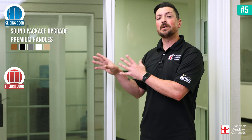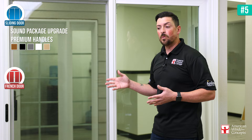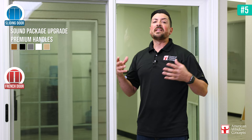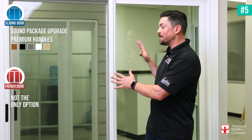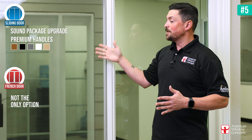Lastly, let's talk about some of the upgrades you can get. You can do sound package upgrades, and for the handles, you can get bronze, black, nickel, white, or tan — all kinds of different colors for the handle systems. There are really cool things you can do with a sliding patio door so it matches the style of your home. Don't think that French doors are the only or best option — sometimes they can be, depending on your egress and ingress needs, but if size isn't the issue, there are so many great options with a sliding patio door.